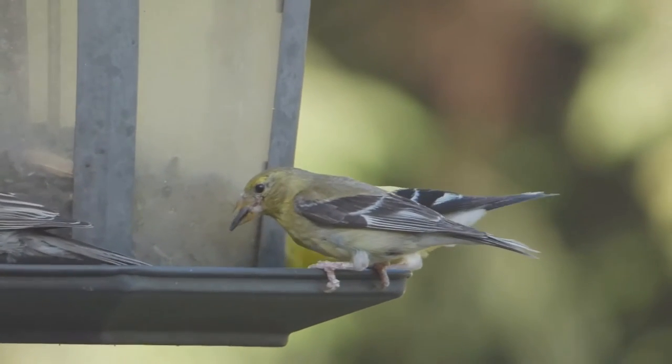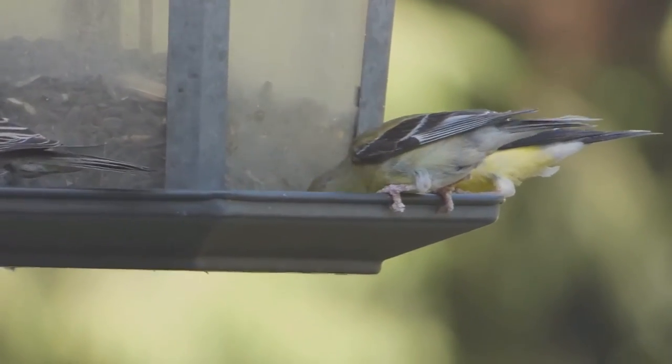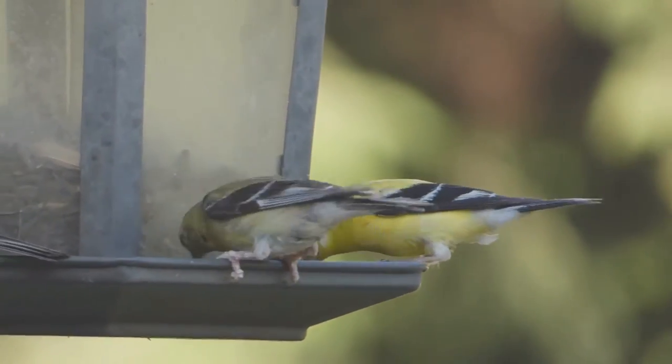At your feeder, American goldfinches love black oil sunflower seeds and Niger seeds. They are especially common at feeders in summer and fall.